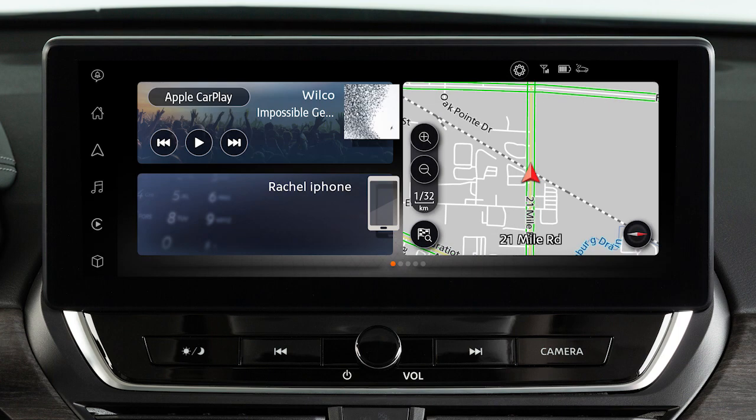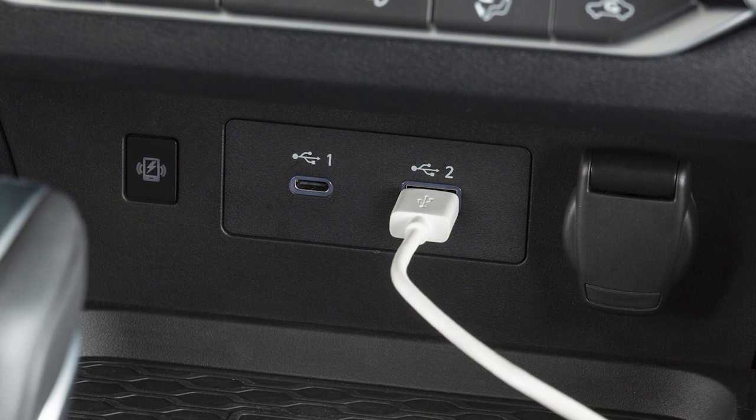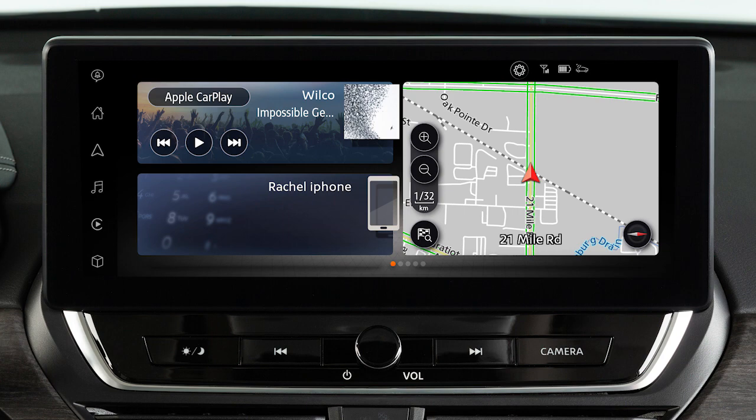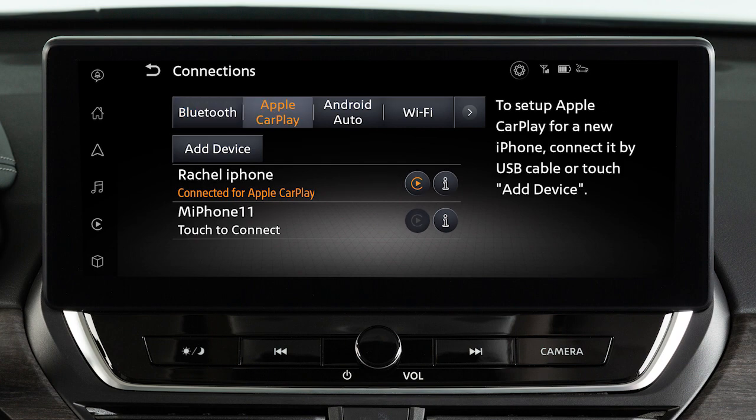You may change the settings so that Apple CarPlay will not automatically connect every time your phone is plugged into your vehicle. To adjust these settings, touch this icon, Settings, Connections, Apple CarPlay, then this icon next to your device's name.